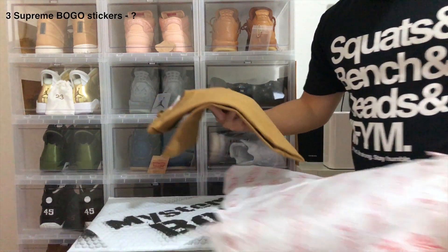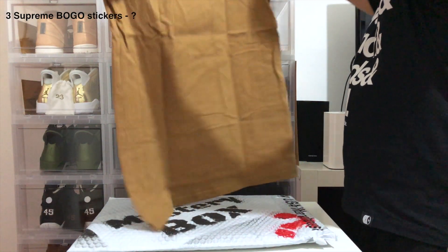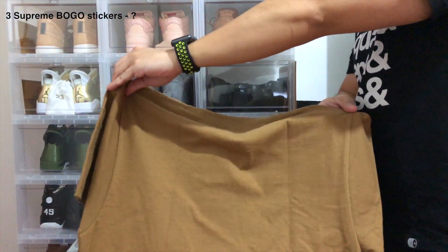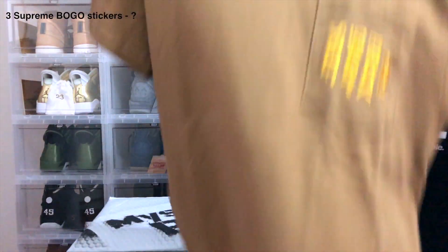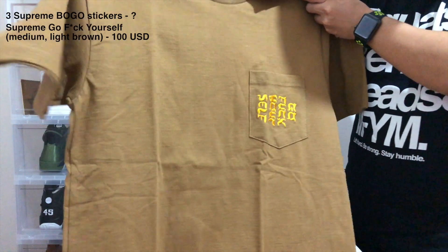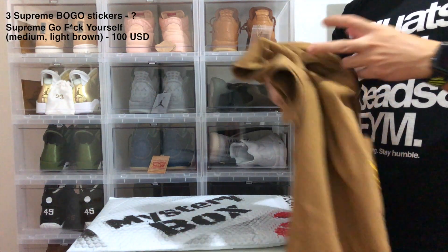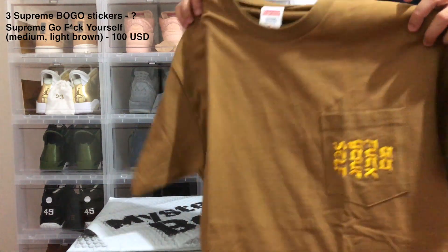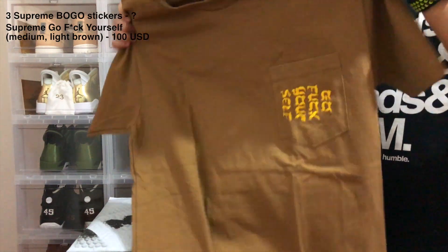Let's see — this is a Supreme shirt. Let's see how big a medium Supreme shirt is. It's a brown mustard shirt. Is it worth it? This is $200 man. Anyway, if I find out how much this costs I'll put a value on screen. This is the second item — the first was the box logo stickers, this is the second item: the Supreme shirt.